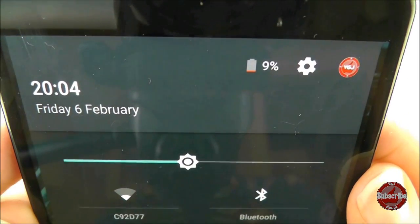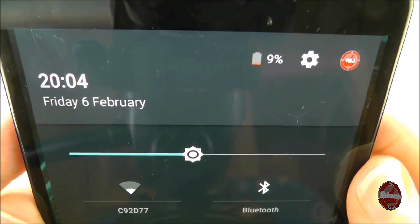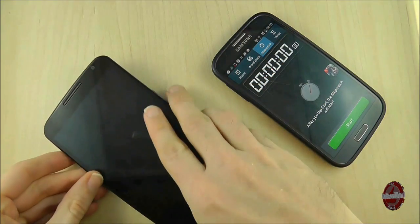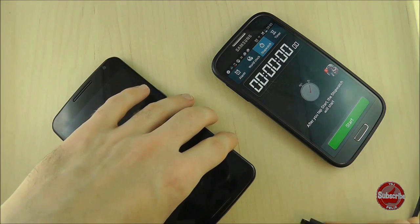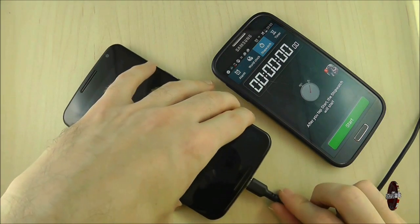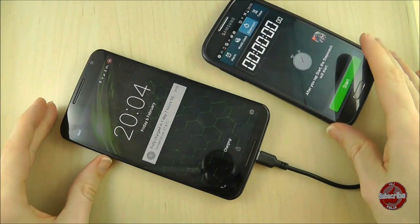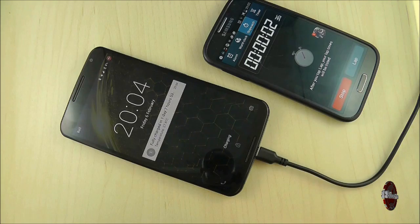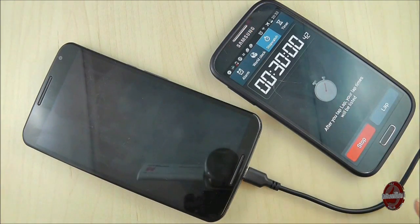The battery is currently down to 9%, and this is where these tests are not going to be exact. Batteries may charge faster the more they are depleted, but I'm not going to let the battery run down to 9% for every test because I have a life I want to live — much as you do in the real world. The charge has started, so we'll fast forward and see what the percentage is after 30 minutes.